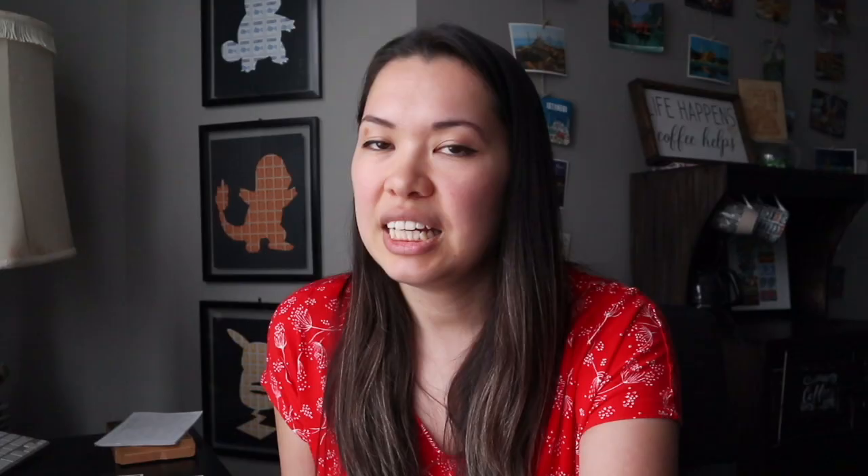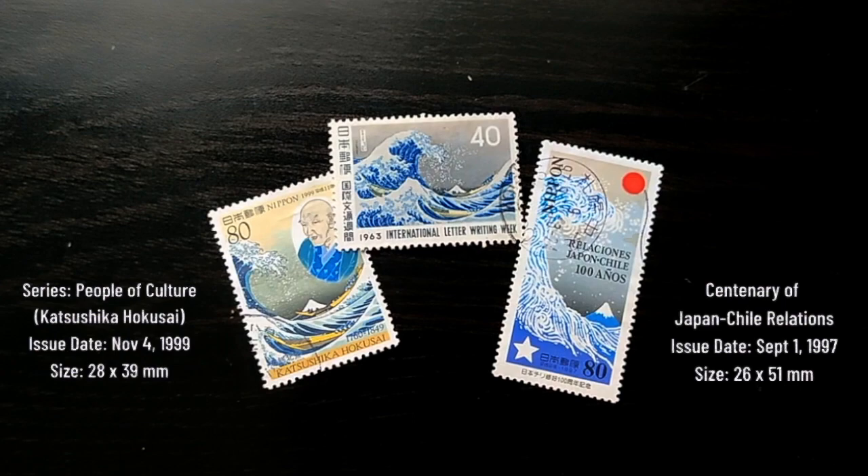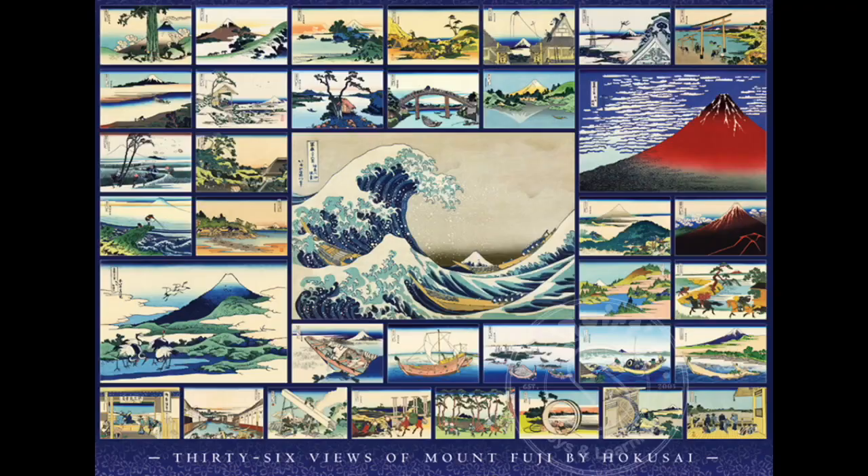In addition to a letter writing week stamp, this image has also been shown on the centenary of Japan and Chile relations in 1997, and People of Culture along with a portrait of Hokusai in 1999. The Great Wave is actually one of a set made by Hokusai called 36 Views of Mount Fuji. Most of the images use the new Prussian blue color and obviously all feature Mount Fuji. The set was so popular that they added an extra 10 prints after it was finished, and many of them have been made into postage stamps.